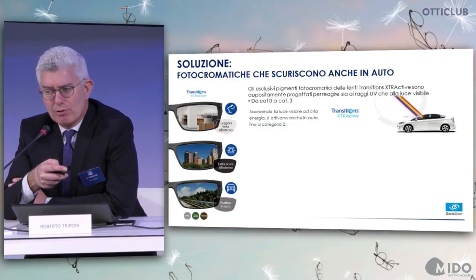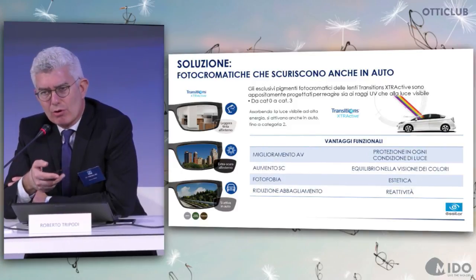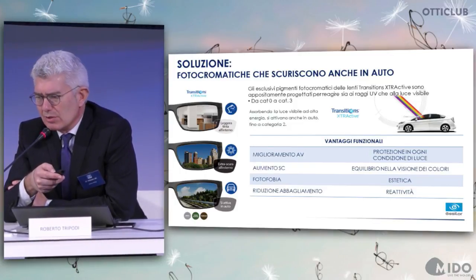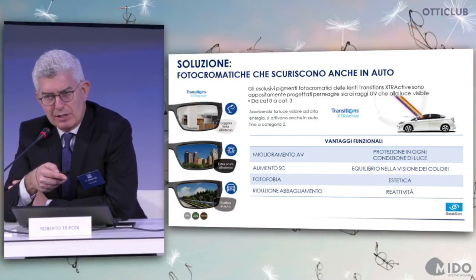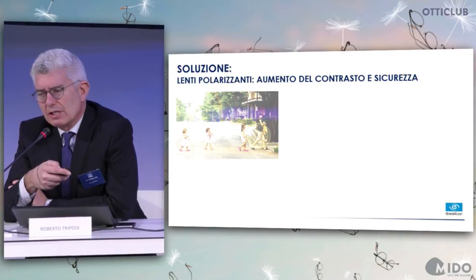Other solutions include photochromatic lenses that can darken when driving. These are multifunctional lenses which don't get as dark as sunglasses — they can only reach 50% of the darkness level — but this technology can be applied to any solution. The functional benefits are: greater visual acuity, more sensitivity to contrast, less photophobia, less glare, and a nicer appearance.